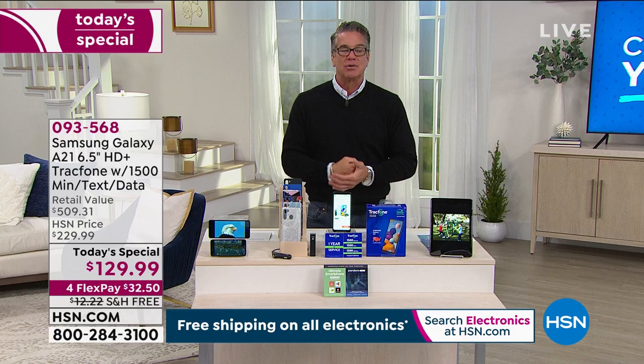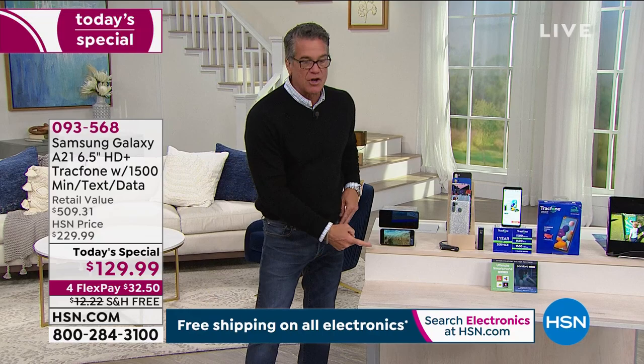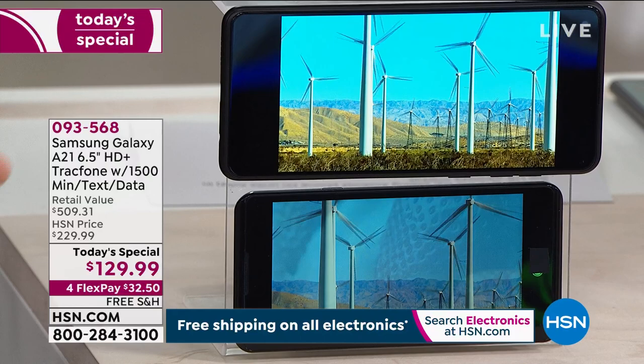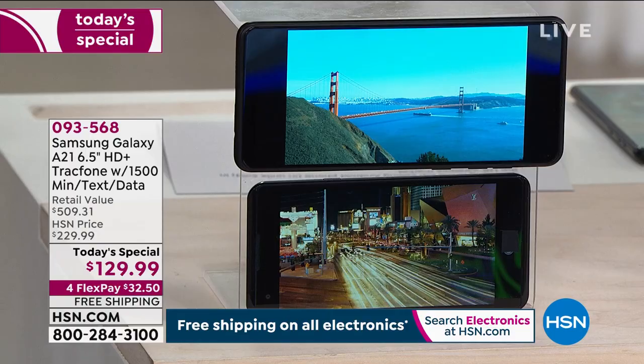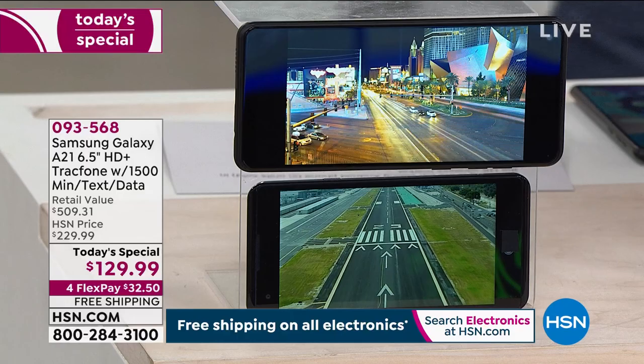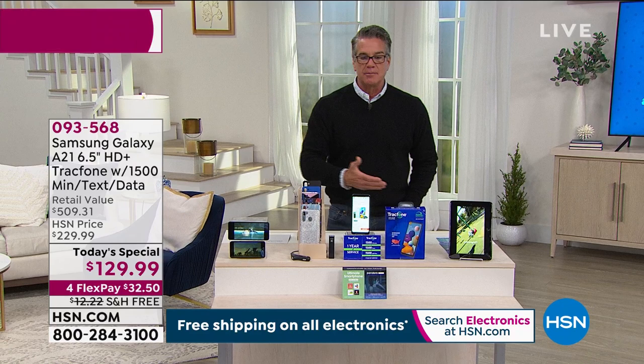Over here, we've got a little demonstration of what the larger phone looks like — take a look at the imagery, the clarity of Samsung versus the other phone, the color saturation. Look at the sky — look how clear. I'm all in on Samsung Galaxy A21, 6½-inch, all the bells and whistles, preloaded with 1,500 minutes, 1,500 texts, 1,500 megabytes of data — which is 1.5 gigabytes. Today's the day to buy it — free shipping and handling, $100 off. Item number 093-568.